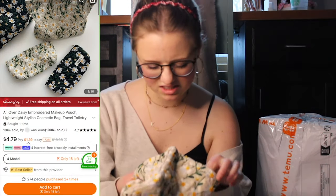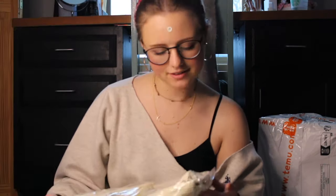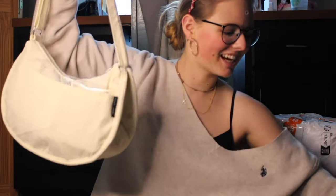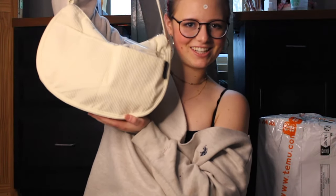Oh, this is so cute — daisies are my favorite flower. It has a sticker. This is a big bag. That literally fits so much — more than half of the stuff that I've opened so far. That's awesome. Another bag — that is cute, it has pockets. I'm going to put the other stuff in here. That was literally everything else — I fit everything I've opened into these two bags. That is amazing, I love this. This one is a little more classy, a little more cute, and it was cheap as hell.